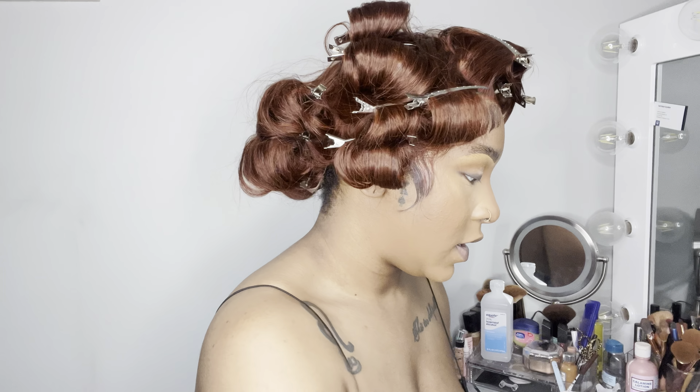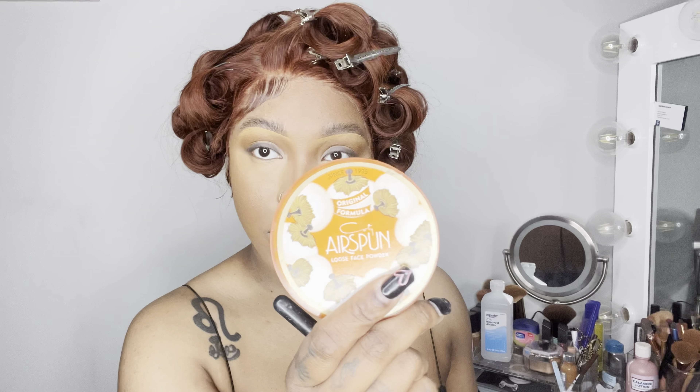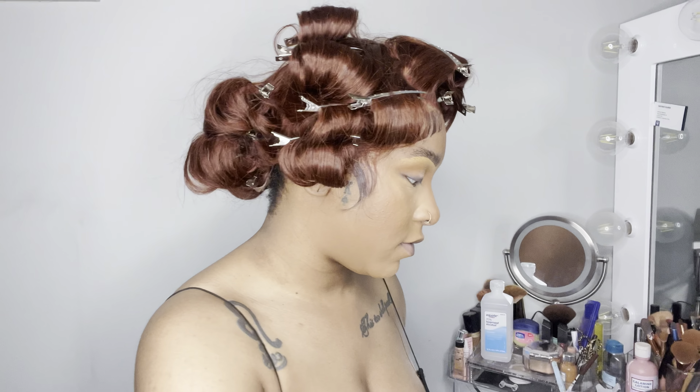I'm using this Morphe brush - the number and name have rubbed off - and I'm going to use that with the Airspun translucent powder in the shade Translucent.